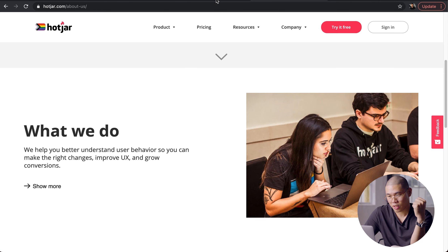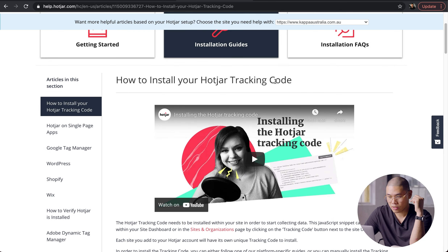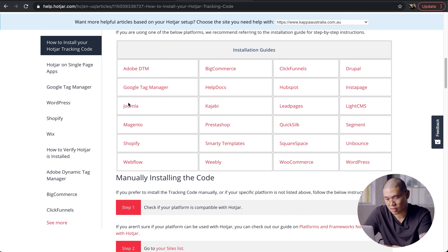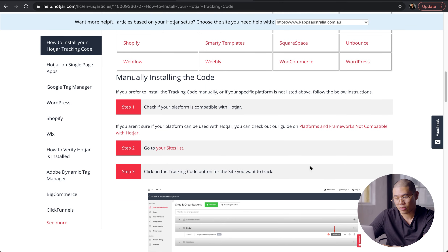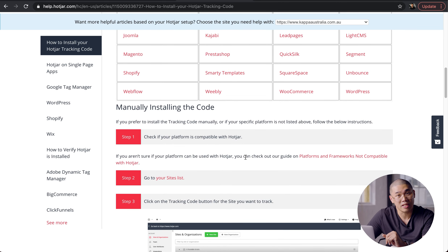In terms of setting up Hotjar itself, you can just Google how to set up Hotjar and it will take you to the installation guide. You don't need to be super technically savvy — it's actually quite easy and straightforward. They have installation guides for different platforms: Joomla, Magento, Shopify, Webflow, WordPress, and so on. If you're familiar with Google Analytics or Google Tag Manager, this will be very easy for you to do as well.